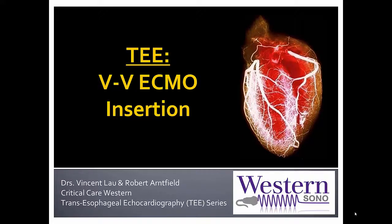Hello again everyone. Dr. Vincent Lau here alongside Dr. Robert Arnfrel from Critical Care Western and the WesternSono.ca website, presenting another TEE case series on VV ECMO insertion.